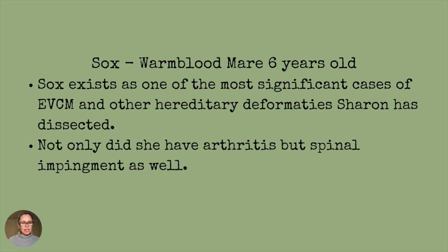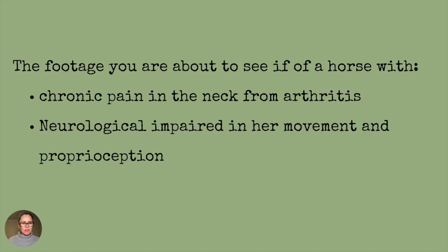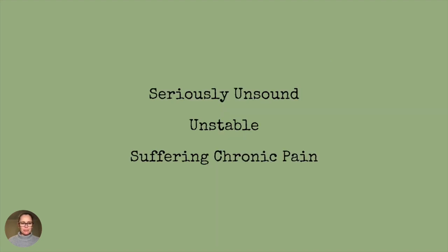She not only had arthritis, but she had spinal impingement as well. The footage you're about to see is of Sox — a horse with chronic pain in the neck from arthritis and neurological impairment in her movement and proprioception. She couldn't move forward properly because she couldn't feel her legs properly, and she was in terrible pain. This footage is of a seriously unsound, unstable horse suffering from chronic pain.